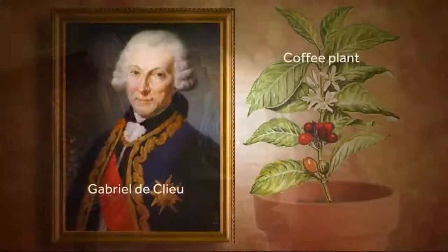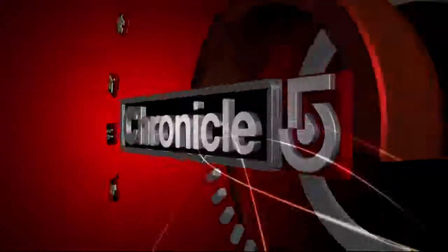Bananas, rum, and a lovely coffee plant — the bounty of Martinique. Cheers, once you get back home.